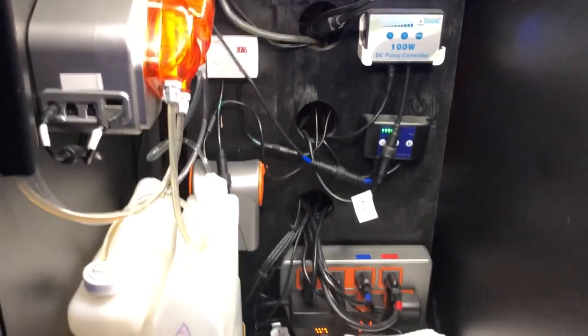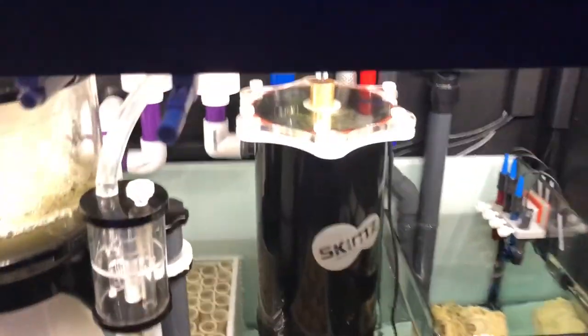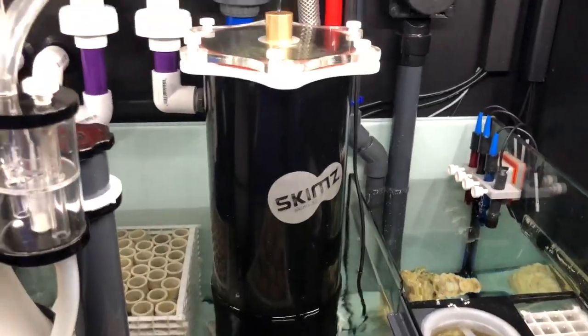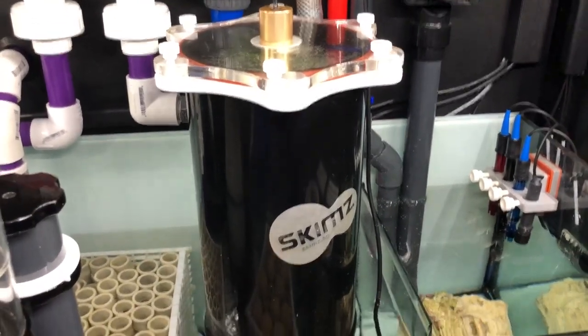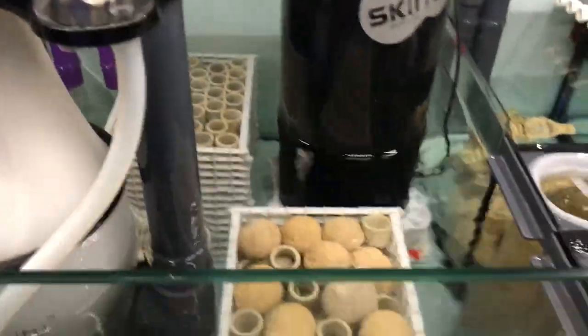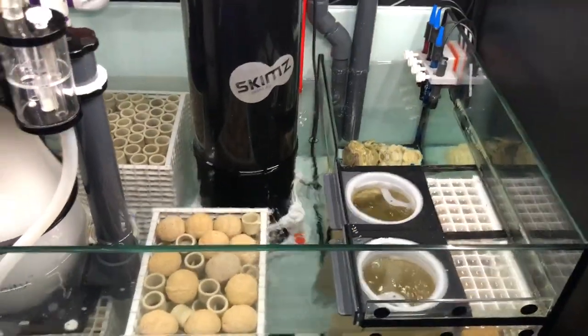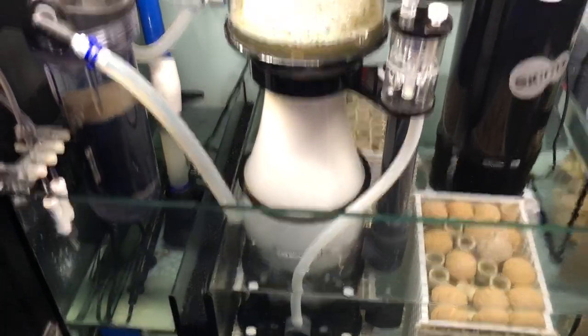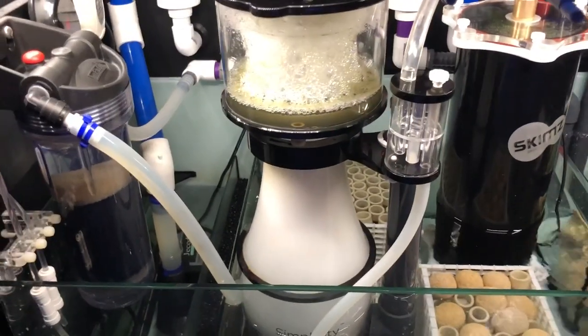No problems with the electronics in the back. On the other side of the sump everything is pretty much the same. I have a macroalgae reactor — last time I cleaned it out it had a tremendous amount of algae in it. I also have all my media, which hasn't changed much.